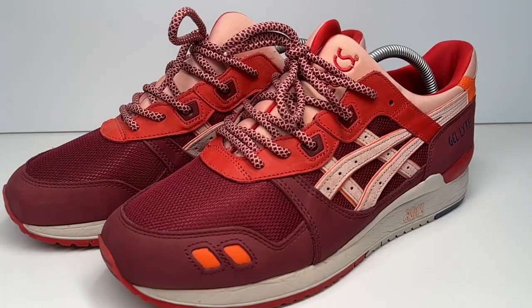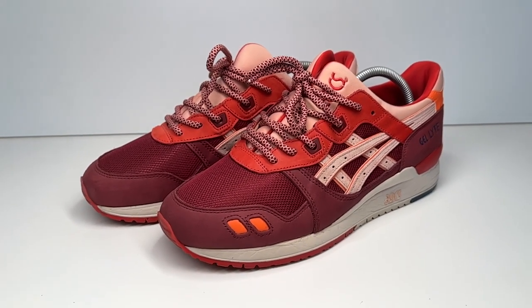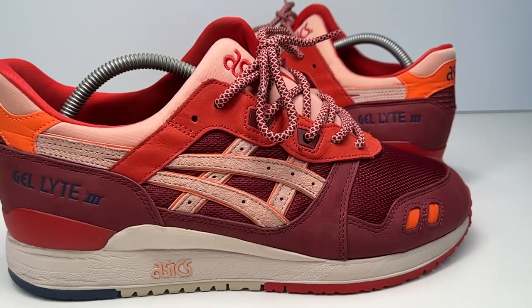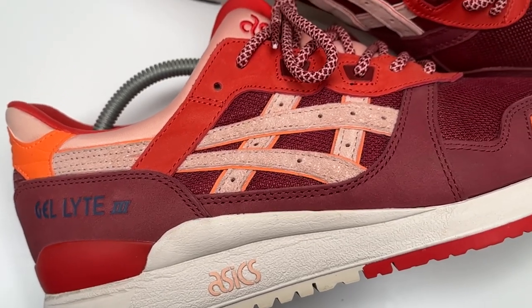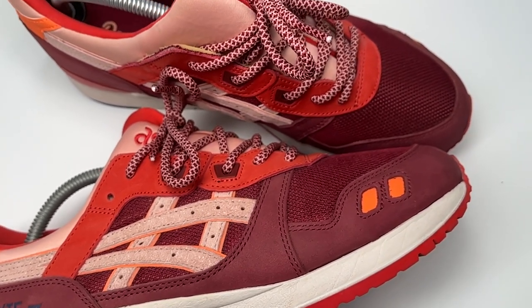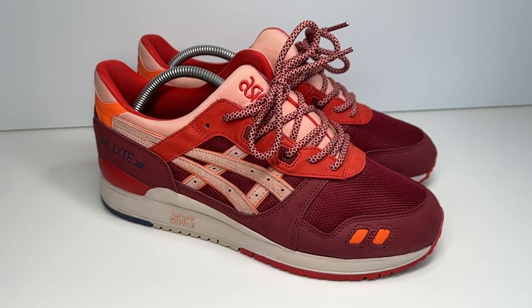I was on there and eventually I found these — the ASICS Gel Lyte 3 Ronnie Fieg Volcano 2.0. With the original box, all the original laces — but it doesn't matter, I'm gonna keep the rope laces on, they're absolutely perfect. Got them for a really good price — it worked out to about £275 — but then they arrived and I hadn't thought it through, and I got a letter from DHL asking for about £111 in import tax. So all in all, about £400 — but honestly I don't even care.